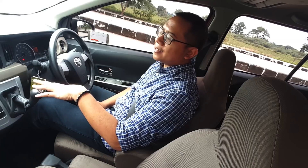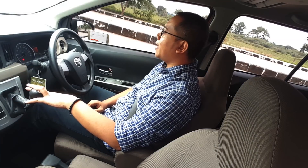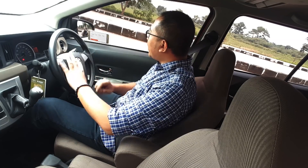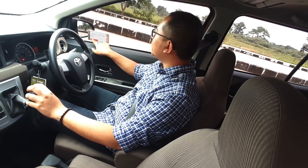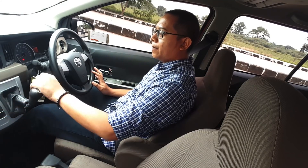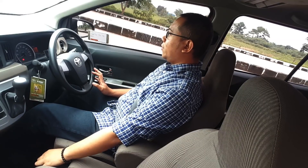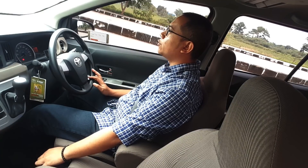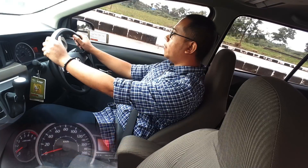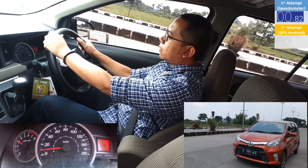Sekarang kita akan melakukan akselerasi menggunakan Toyota Calya, 0-100, seperti apa rasanya. Kita sudah ready di speedometernya dan juga memakai GPS Android. Kita matikan AC dan kita mulai 0-100. Toyota Calya bertenaga 87 horsepower dan 107 newton meter. One, two, three, spinning.